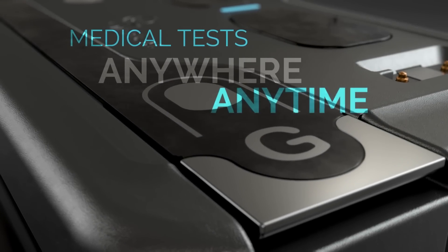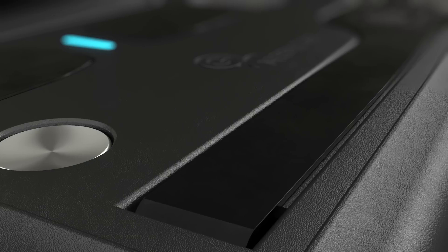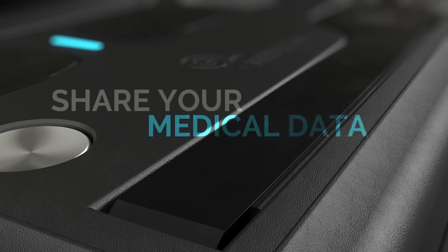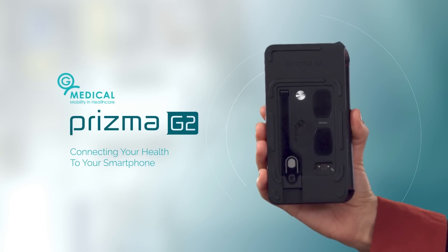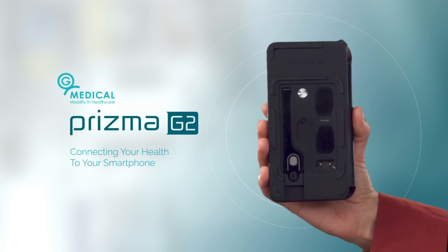Imagine being able to take medical tests anywhere, anytime, and to be able to share it at a moment's notice. To make this possible, we've developed Prisma, the world's first multi-test smartphone accessory.